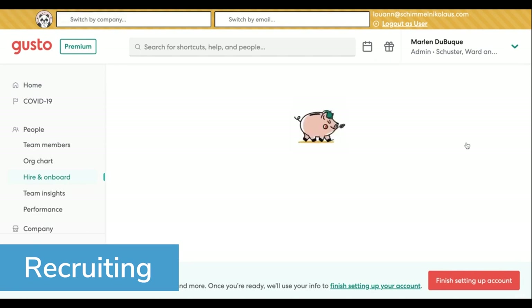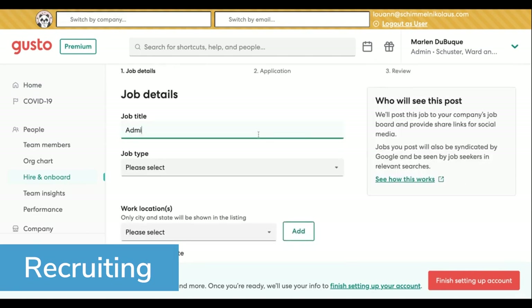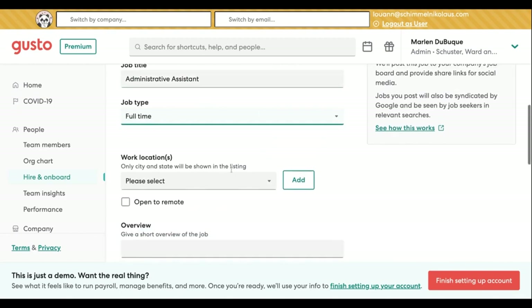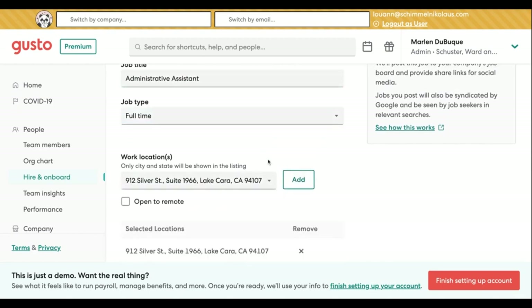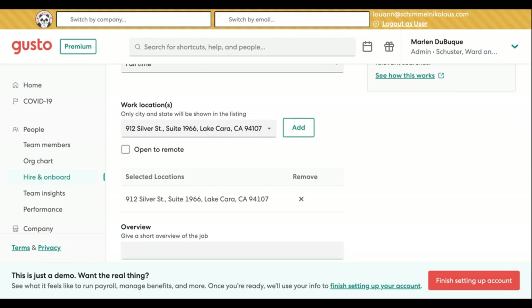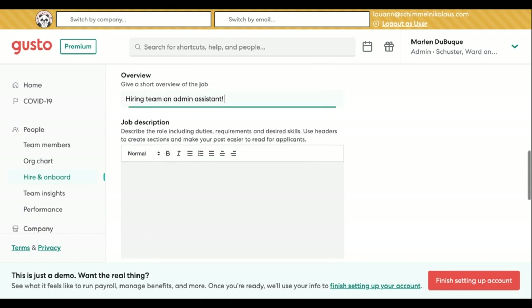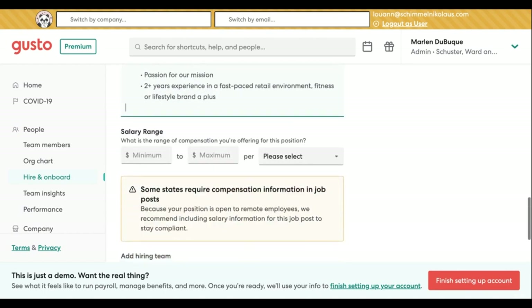Zenefits and Gusto enable recruiting in different ways. Gusto's recruiting tools are native to the software, whereas Zenefits users benefit from its partnership with Jazz HR. Both platforms integrate with popular recruiting tools like Greenhouse and Lever. Companies can use Gusto's built-in recruiting tools to create job listings and track candidates; however, these features are not available in Gusto's basic plan, meaning customers must upgrade their entire package to use the software for hiring. Alternatively, customers can integrate third-party recruiting software. Gusto recruiting enables job posting and applicant tracking, but it doesn't syndicate job posts, so recruiters are responsible for sharing the post link manually.